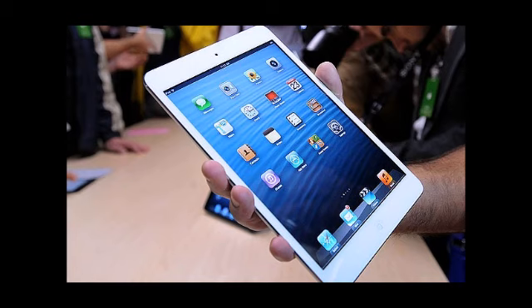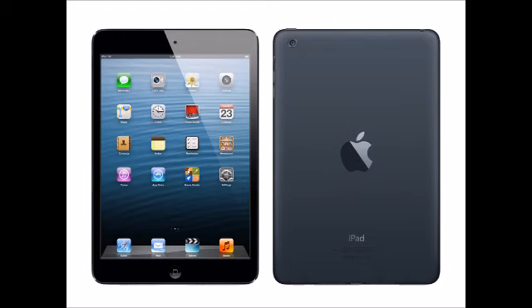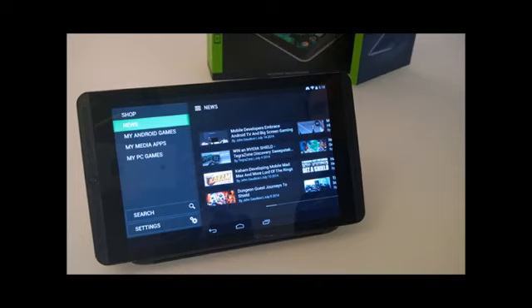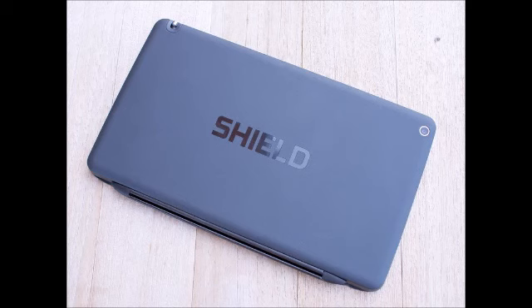Camera and Battery: Both tablets sport the same 5MP rear-facing camera unit without flash. While the iPad Mini 2 houses a 1.2MP front-facing shooter, the Shield tablet comes with a surprisingly good 5MP secondary camera unit. Moreover, the Shield houses a 5197mAh battery unit, whereas the iPad Mini 2 comes with a LiPo 23.8Wh battery unit.